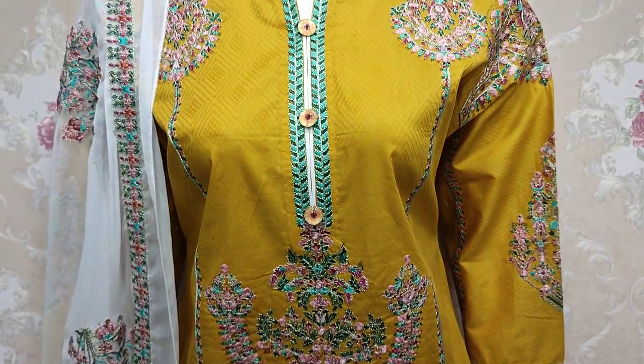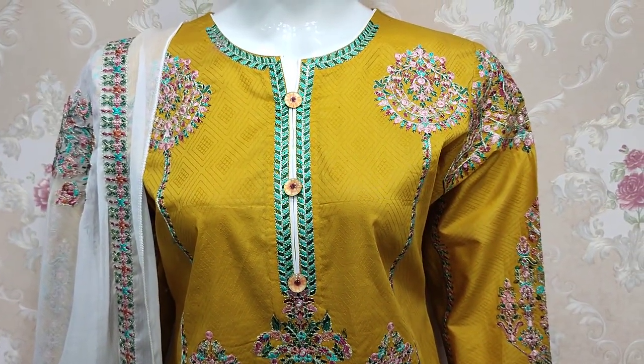Plain back with it. The stitching cost is 4500.